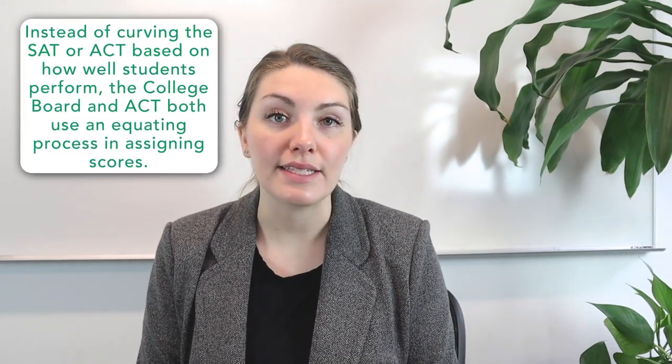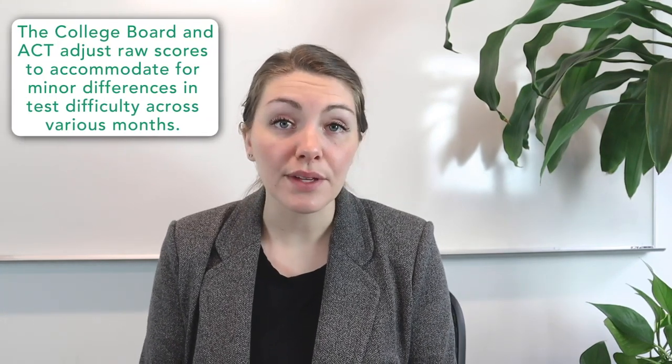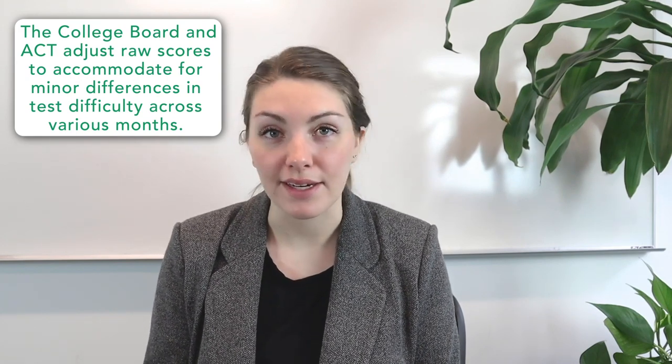Instead of curving the SAT or ACT based on how well students perform, the College Board and the ACT both use an equating process in assigning scores. Test makers recognize that not all versions of these tests are equally difficult — some tests just happen to be harder or easier for students. So the College Board and the ACT adjust raw scores to accommodate for minor differences in test difficulty across various months. The idea is that earning a 1600 or a 36 on the ACT should mean the same thing whether you took that test in January 2018 or in June 2019. That statistical process ensures that scores are fair and accurate for everyone who takes these exams.